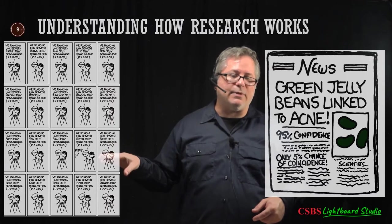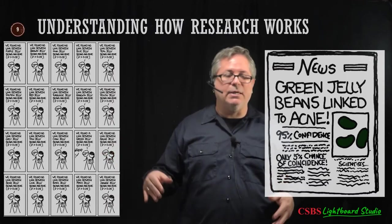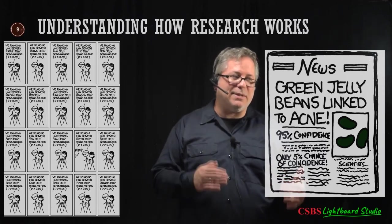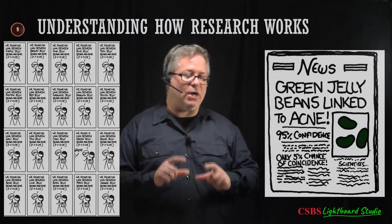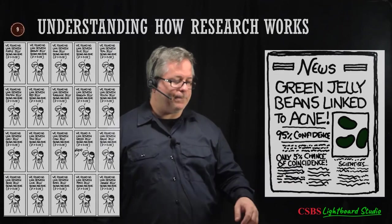We need to think differently about how that 0.05 value works. Yes, if we do a study and get a significant result it means less than a 5% chance of occurring by chance, but it doesn't mean we proved anything. It needs to be replicated; more research needs to be done to confirm it actually exists.